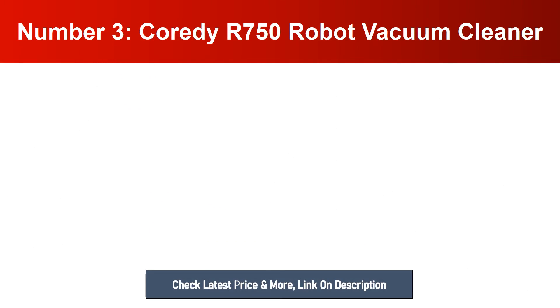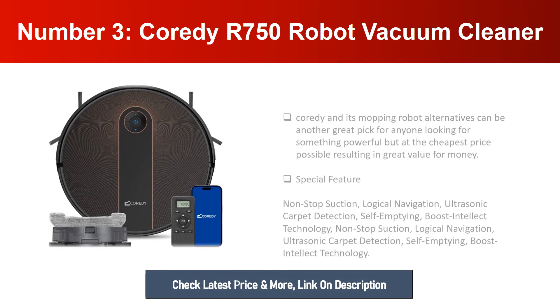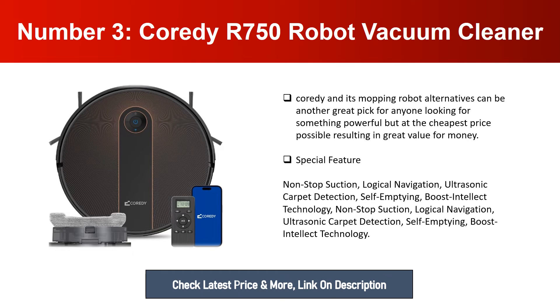Number three: Coredy 750 Robot Vacuum Cleaner. Coredy and its mopping robot alternatives can be another great pick for anyone looking for something powerful at the cheapest price possible, resulting in great value for money. Special features include: non-stop suction, logical navigation, ultrasonic carpet detection, self-emptying, and Boost Intellect Technology.